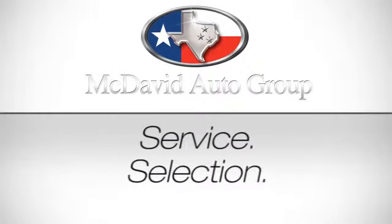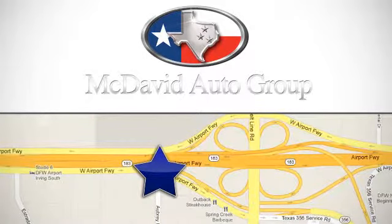Service. Selection. Value. Only at David McDavid Honda of Irving. We're conveniently located at 3700 West Airport Freeway in Irving, Texas.